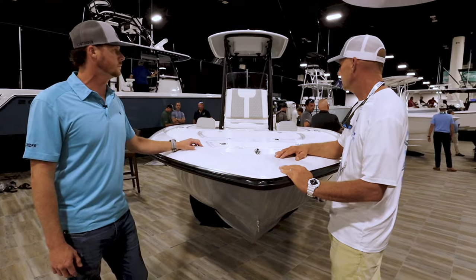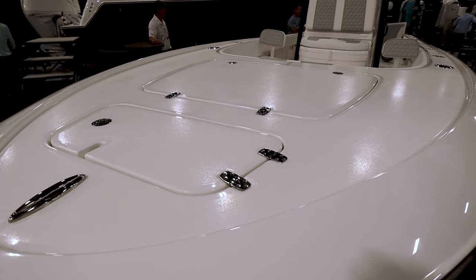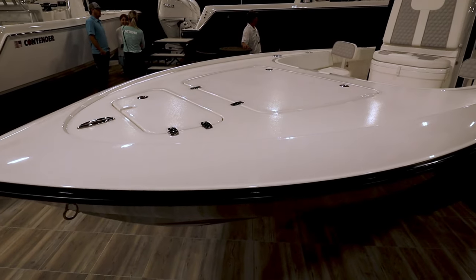Moving on back, we have an anchor locker here. This is a large dry storage hatch with a flip-up latch on each side. You've got cutouts for your five-gallon buckets so they can sit right there, and then you can store anything from life jackets and safety equipment to tackle or anything you might need while you're out on the water.